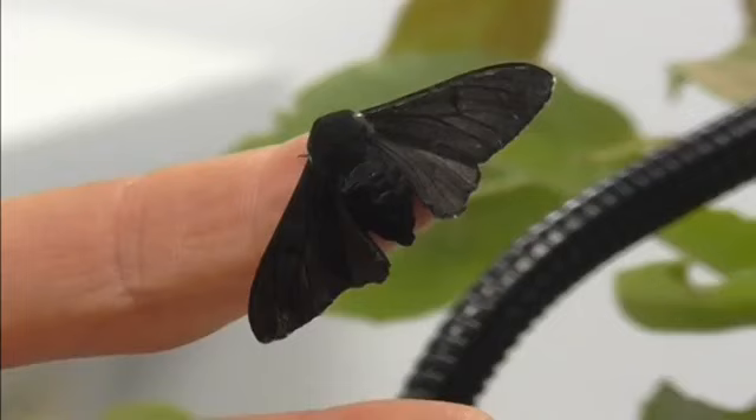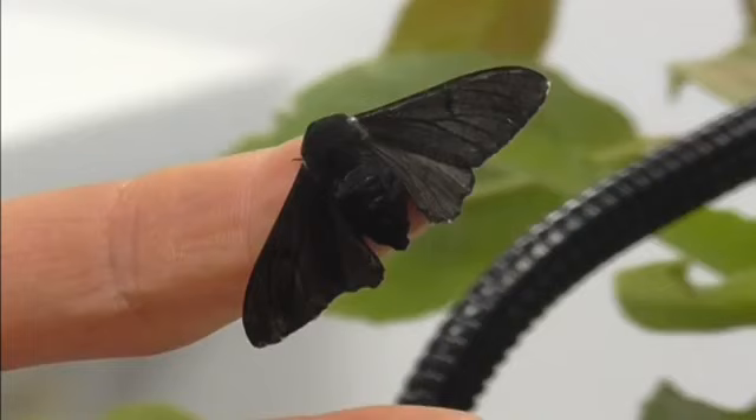This is how the peppered moth appeared before Britain's industrial revolution, and this is how it looked 30 years into that period of huge transition.